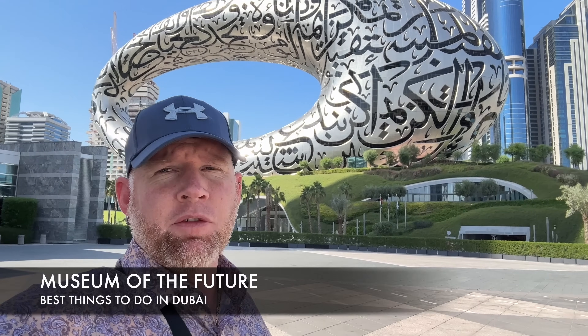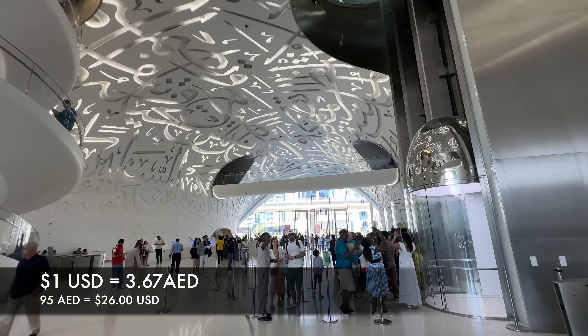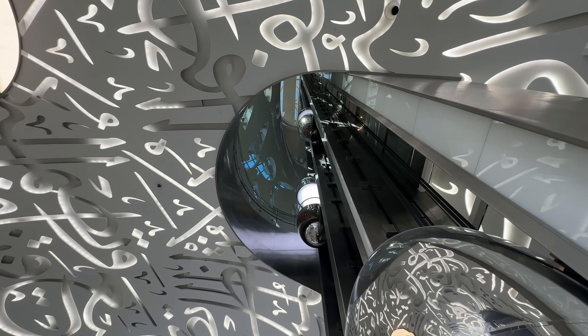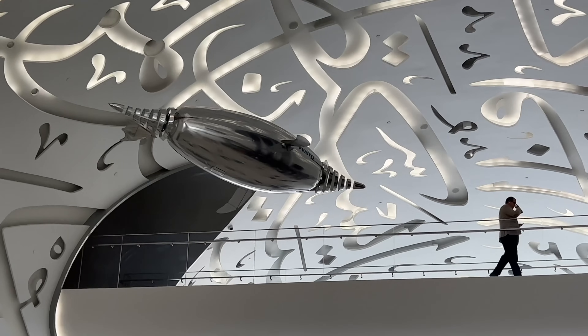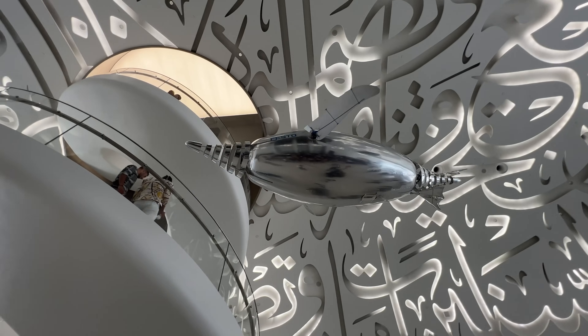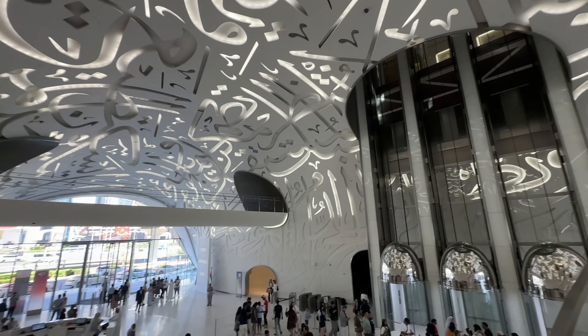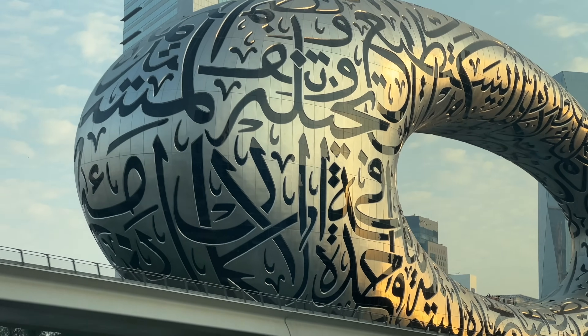Here we are at the Museum of the Future, located right along Sheikh Zayed Road. It is 95 AED for adults and 47 AED for children. This museum shows you what to expect from Dubai moving forward into the future. It is a torus-shaped building with windows in the form of a poem and Arabic calligraphy written on the outside — an incredible landmark.